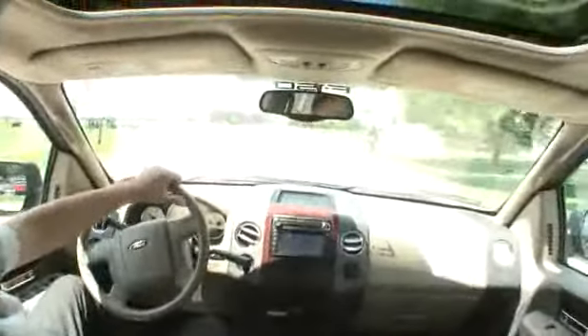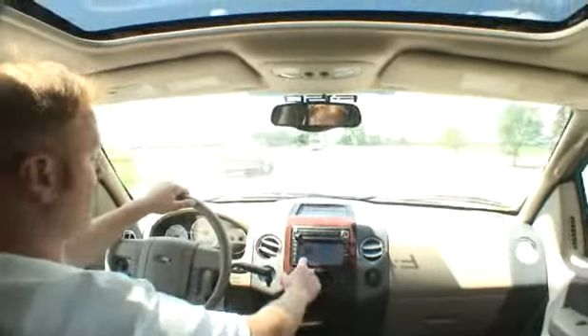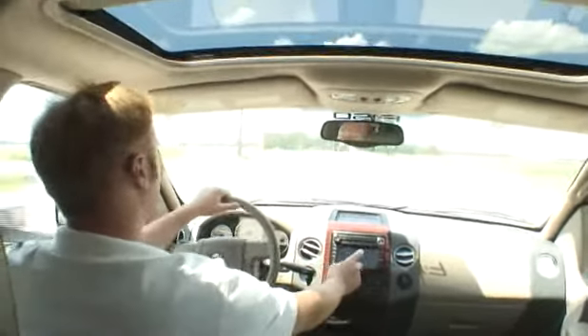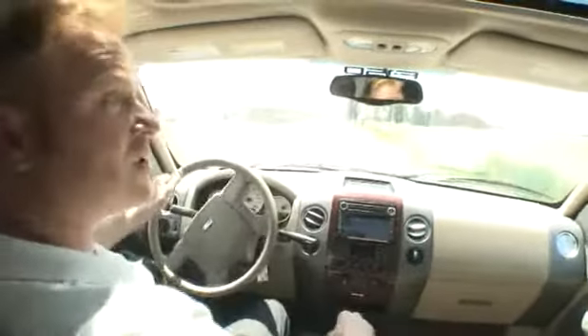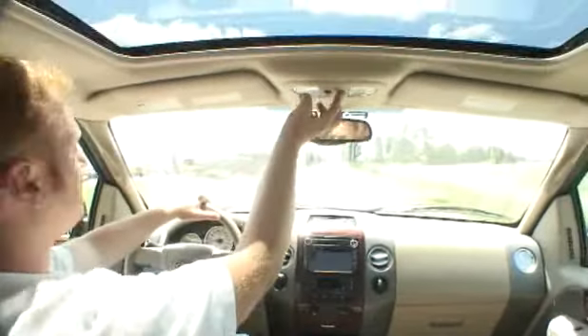Ladies and gentlemen, this vehicle is equipped with a touchscreen navigation system so you never get lost on those long road trips — wherever you want to go, from here to New York or Pennsylvania, all you have to do is touch the button. It has a six-disc CD changer, and a power slide rear window in the back so you have access to your bed from the cab.